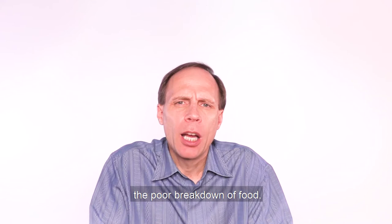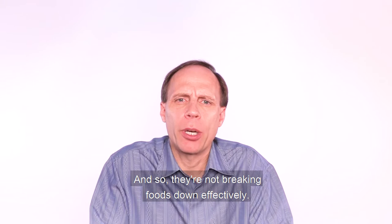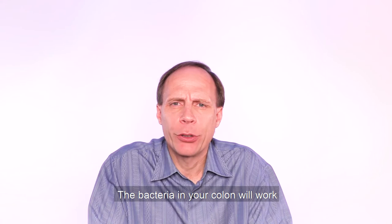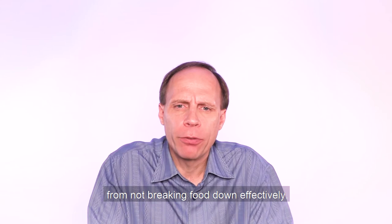A lot of people, due to chronic diseases and chronic stress, do not have good digestive enzyme release by their pancreas, so they're not breaking foods down effectively. As a result, you can get all sorts of digestive issues and inflammatory immune reactions in your gut, especially in the small intestine where absorption takes place. Undigested food particles also create more symptoms in the colon, where bacteria work on that undigested matter and create a lot of gases as well.